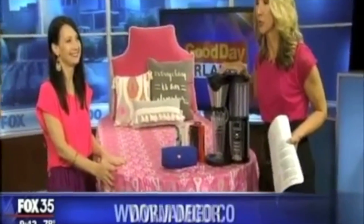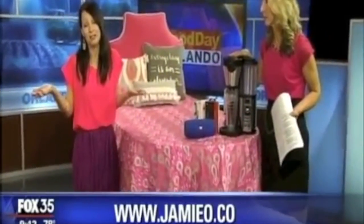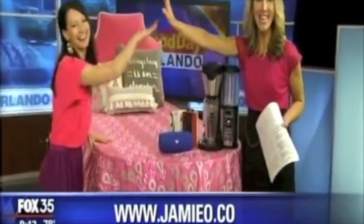What website should people go to for all this info and more? All the links you can connect right through, or if you have any questions on dorm decor, you can email at jamie@jamieo.co. We're going to send it back to WDBO.